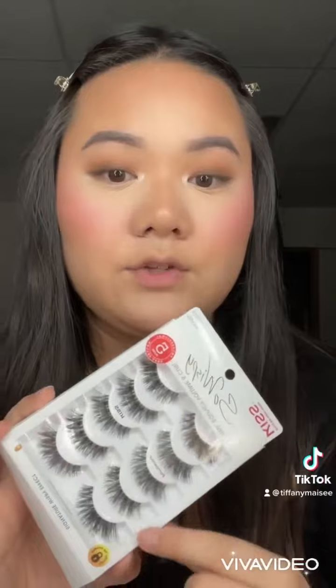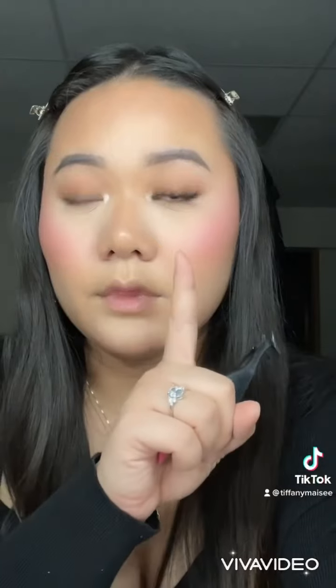Alright, I just doused my face in the Colourpop Pretty Fresh mist — it's amazing. I went ahead and did the rest of my makeup, but now I'm going to try these new Kiss Lashes in the style Pompadour. They look so cute — really cute and natural and wispy.